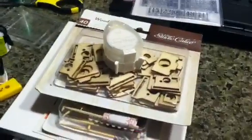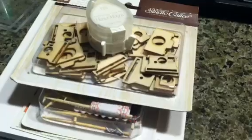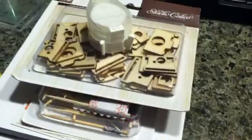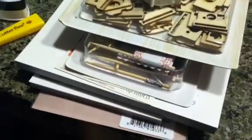Hey everyone, this is Bethany, be a crafty girl, and I just have a collective haul from several different places to share with you. I went to Archivers and just wanted to browse around and they had some new things.